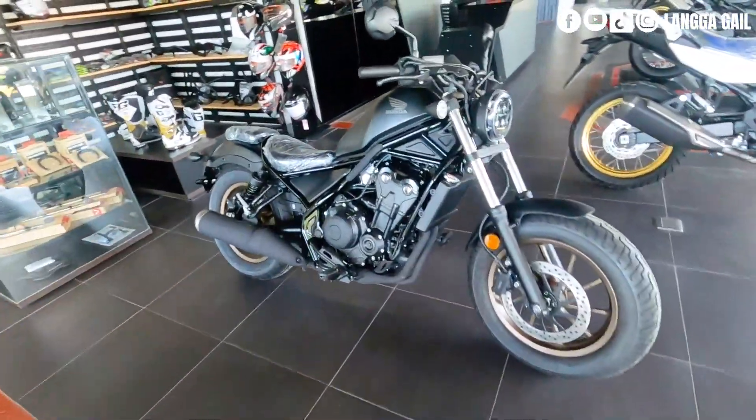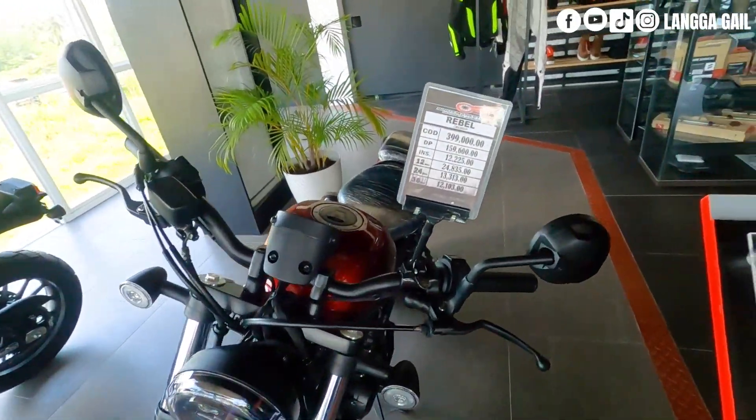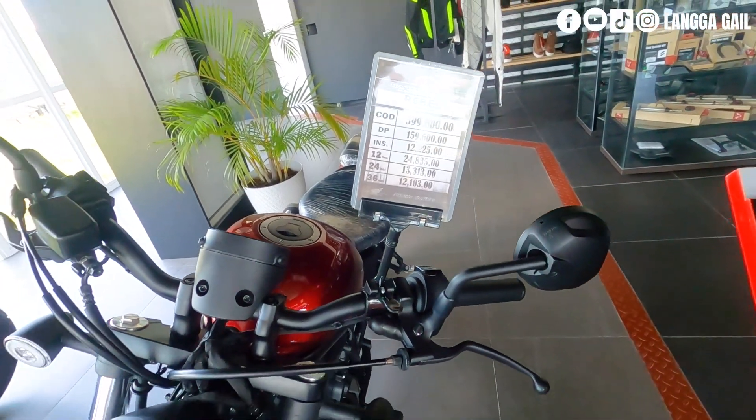Yung isa ay naka-mat black. Sya yung ating ikalawa dahil may presyong — yung down payment is P159,600, at monthly installment for 3 years na P12,103.